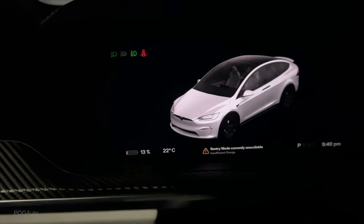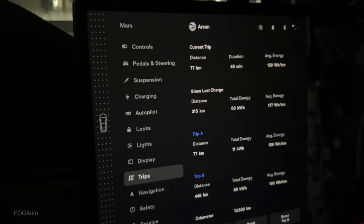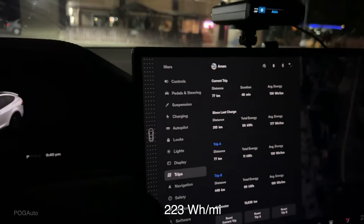We arrived with 13% battery. We drove 77 kilometers which used 11 kilowatt hours of battery — 139 watt hours per kilometer — at 22 degrees Celsius.